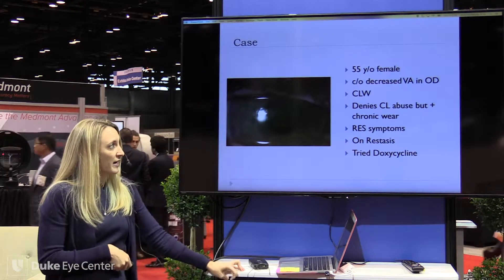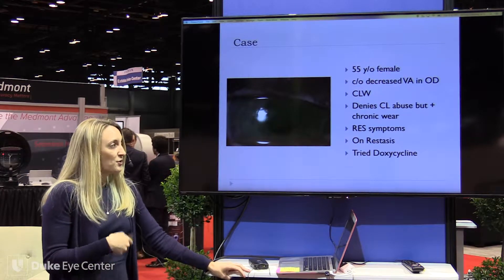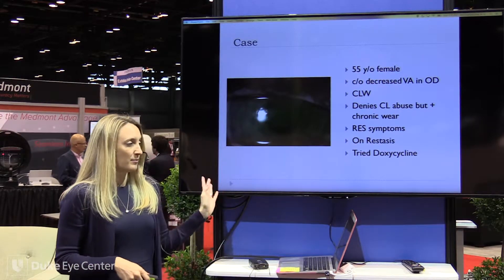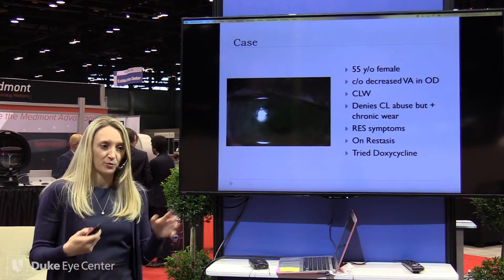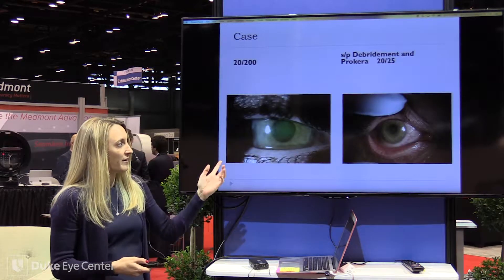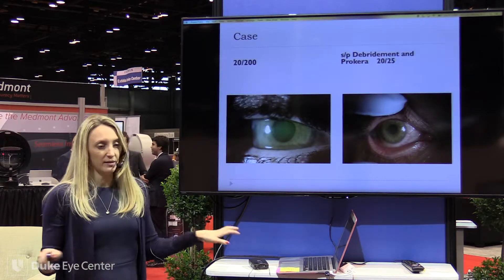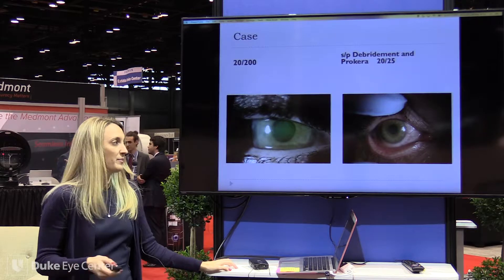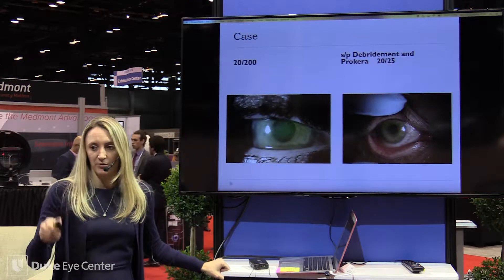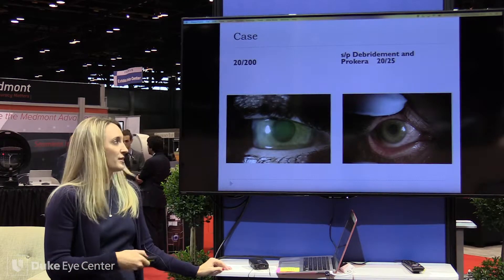This patient was a 55-year-old female with decreased vision in both eyes, mostly the right. She was a contact lens wearer who denied abuse, swimming, or sleeping in them, but had been wearing them for decades. She had gotten multiple diagnoses — mostly variations of dry eye syndrome and recurrent erosion — and had been on multiple therapies. We did a debridement with a Prokera and she did really well — vision returned to normal. I advised her to completely stop contact lens wear since both eyes showed signs of being affected. She comes back almost like clockwork every January and we re-debride, though eventually she may need more aggressive therapy.